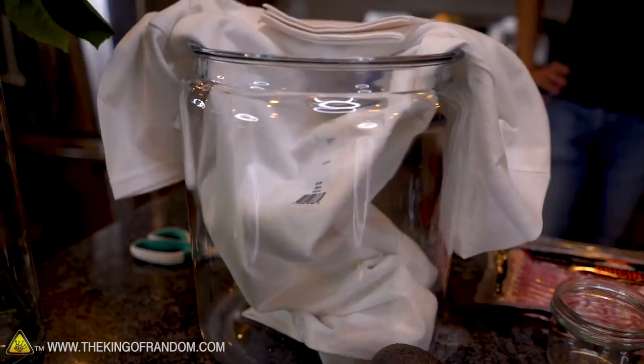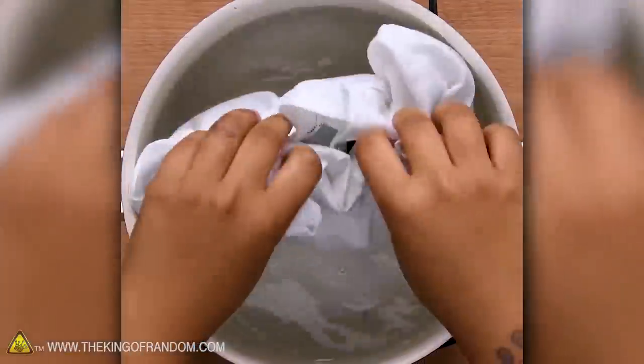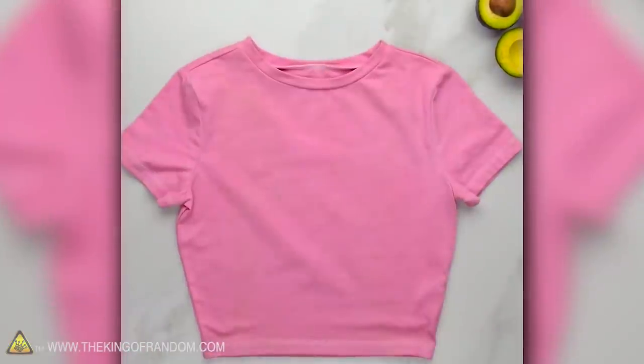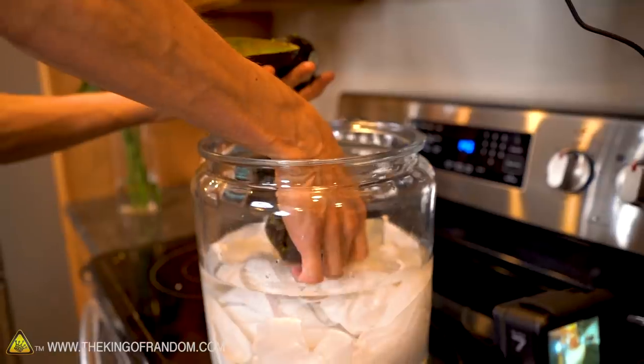For our next one, we're going to try dyeing fabric with avocados. Avocados contain tannins, which contain a red pigment — that's a lot of the reason why many wines have a red color. I looked it up and it's actually true: avocado pits contain a little over 13% tannin — that's a lot. So avocado pits may not be good for eating, but they may be good for dyeing t-shirts. The skin has some red tint as well, so we'll be putting both the skin and the pits into a jar full of water with our white fabric.